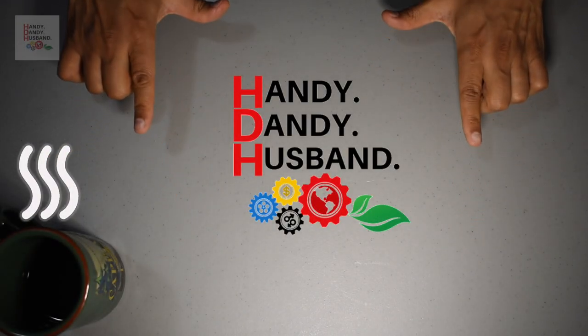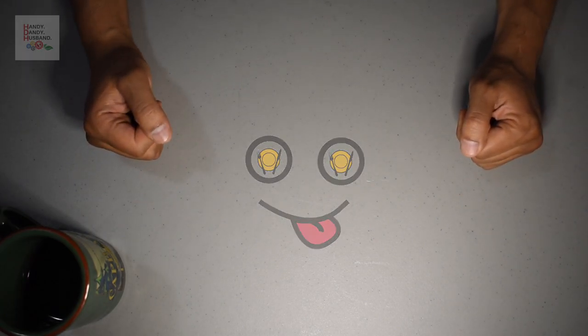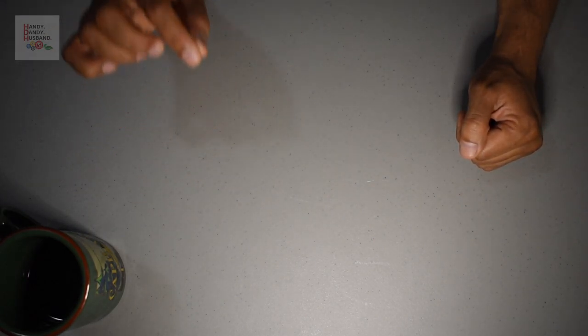Hi everyone, welcome again to Handy Dandy Husband. We have another food find video for you that explores Metro Vancouver's pizza scene just a little bit more.